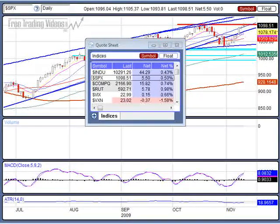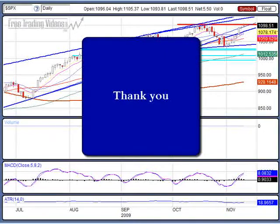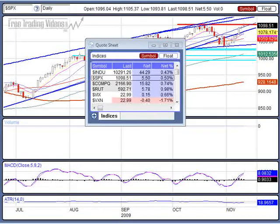To all of our veterans out there and those who are in active forces today, thank you for your sacrifice. Thank you for what you do for the country of the United States of America. We here at FreeTradingVideos salute you and we wanted to extend our sincere appreciation for all that you do.